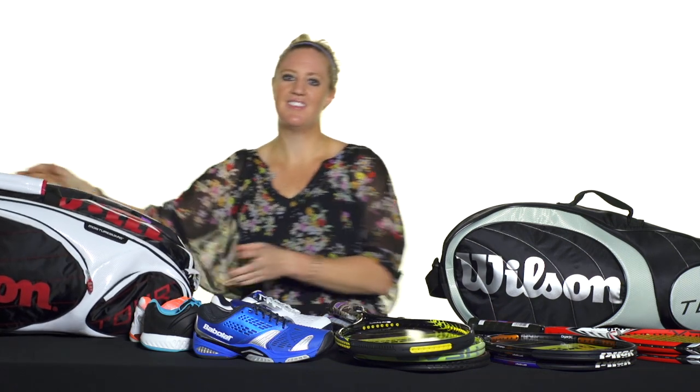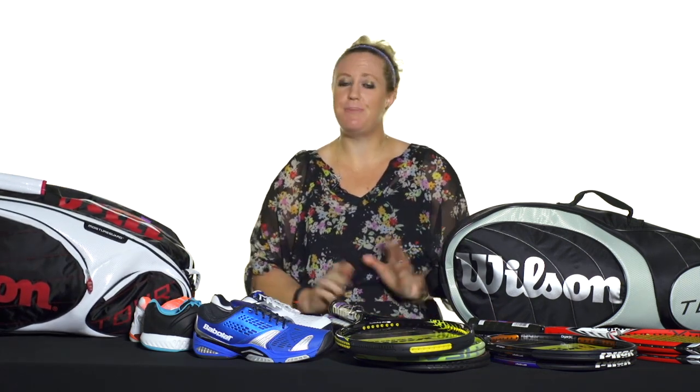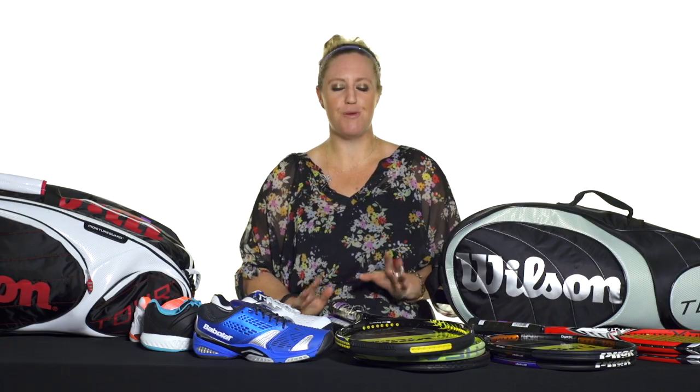Those are all the deals I have for now, but be sure to check tenniswarehouse.com for more deals.